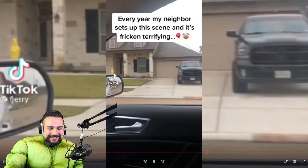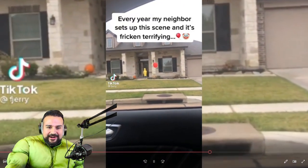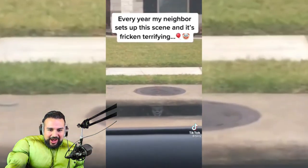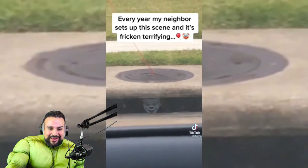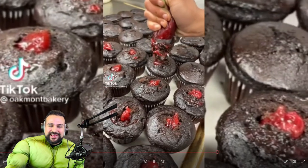Oh, that's Michael Myers! She's like, 'Oh hell nah, get me out of here!' Every year my neighbor sets up this scene and it's freaking terrifying. Oh, they got the little boy over there — they got Pennywise in the store. Oh heck, that looks creepy — that would scare me.